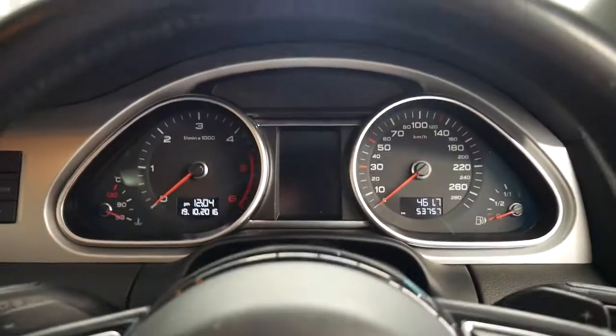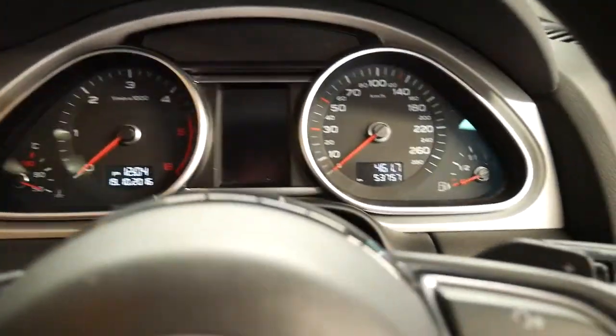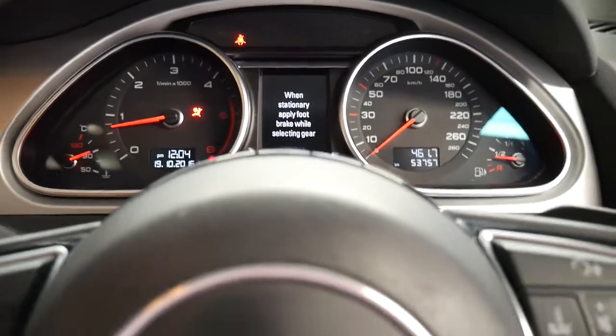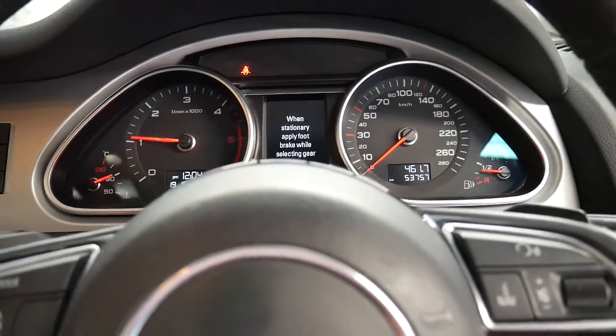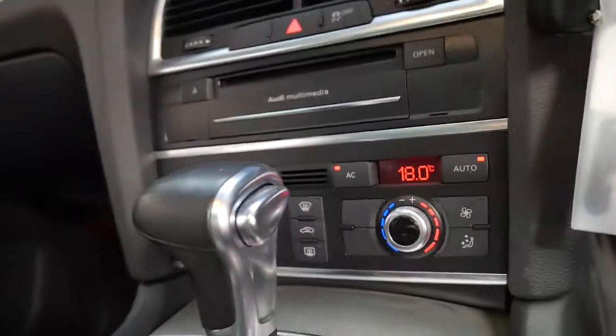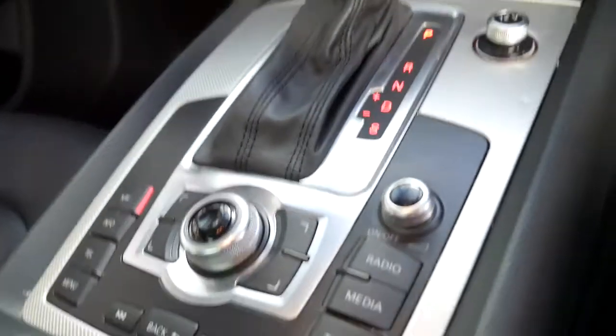Considering it's only 53,000 kilometres, just put your foot on the brake, the coil indicator comes up on the left, turn the car on — silky smooth. No warning lights on the dash apart from the seat belt reminder. You've got dual-zone climate air in the front, the same in the back, and Bluetooth.